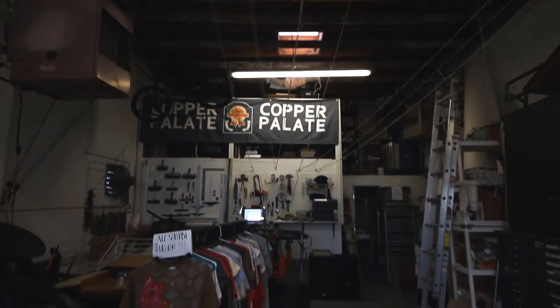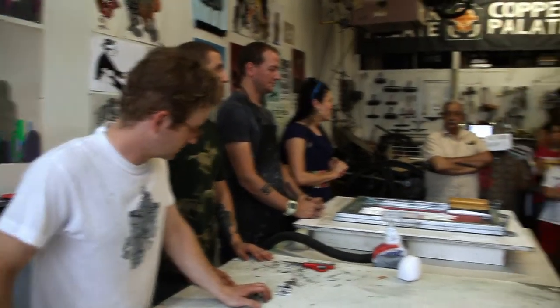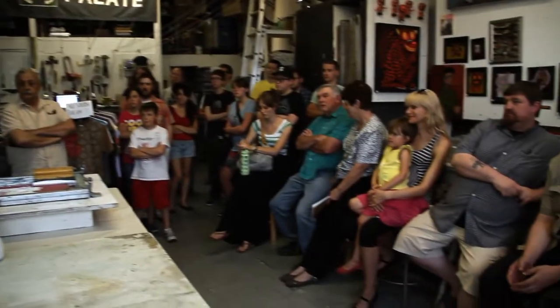Tonight we are pretty much showcasing the main medium that has sort of pushed us into the spotlight through our history, which is screen printing. We're going to show people that they can pretty much do it themselves with a few basic materials, try to cut down the mystery behind that process.